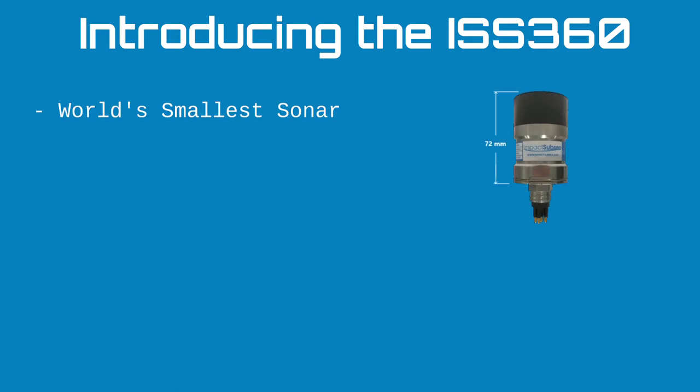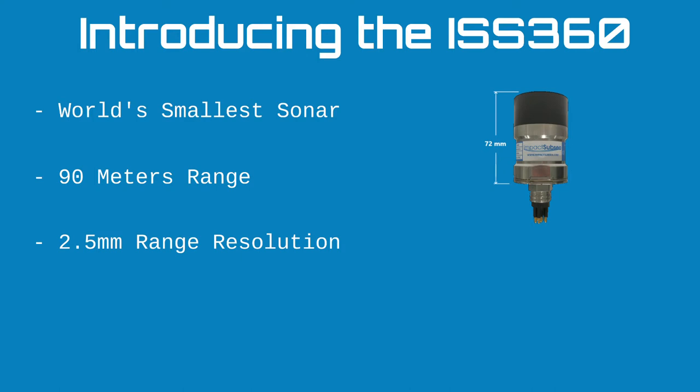Moving on to the ISS 360 — first and foremost, it's the world's smallest sonar, measuring just 72 millimeters in length. Although small in size, it is certainly not small in capability. In terms of range measurement, it can measure up to 90 meters away from the sonar and can provide a 2.5 millimeter range resolution.